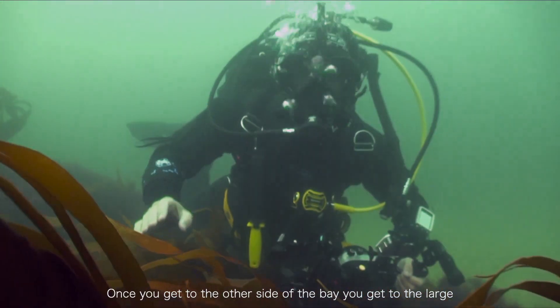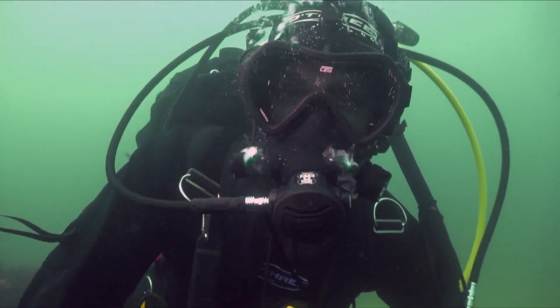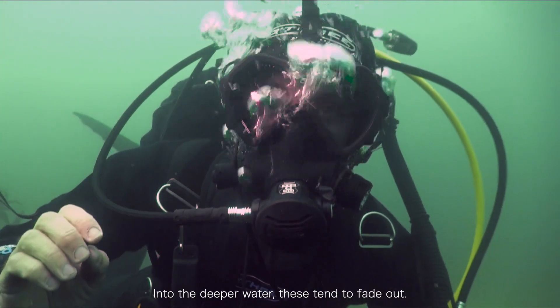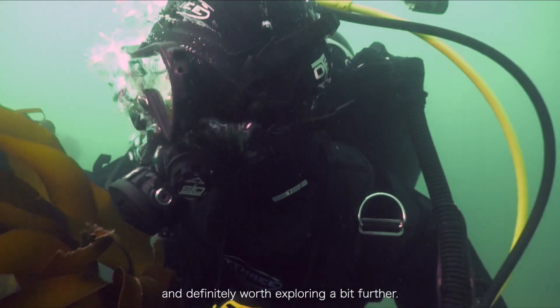As you get outside of here, you get to the large kelp forest and all the life that goes with it. The deeper water holds these very well — they're really, really cool and definitely worth exploring a bit further.